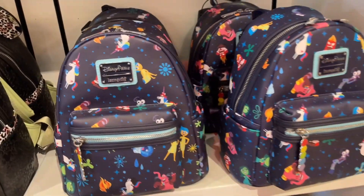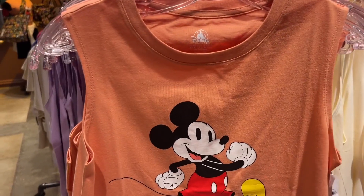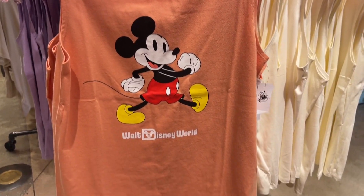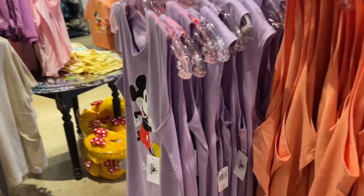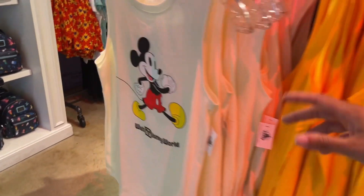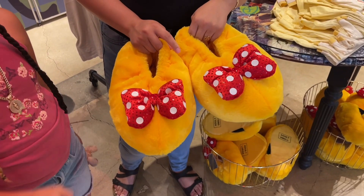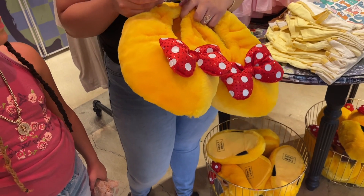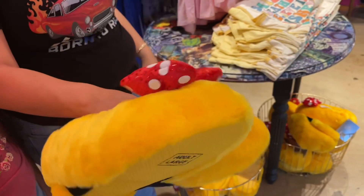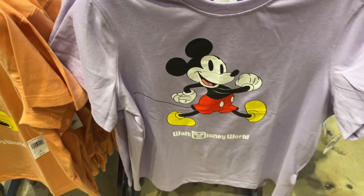This Inside Out one we've seen for many years — I've seen that so many times. $34.99 for the tank top. It comes in this orange rusty color, purple, orange, and a cream color which is cute too. Oh, I want these! $29.99 — that's not bad. They have tank tops and also tees. If you don't like the tank tops they have tees for $34.99.